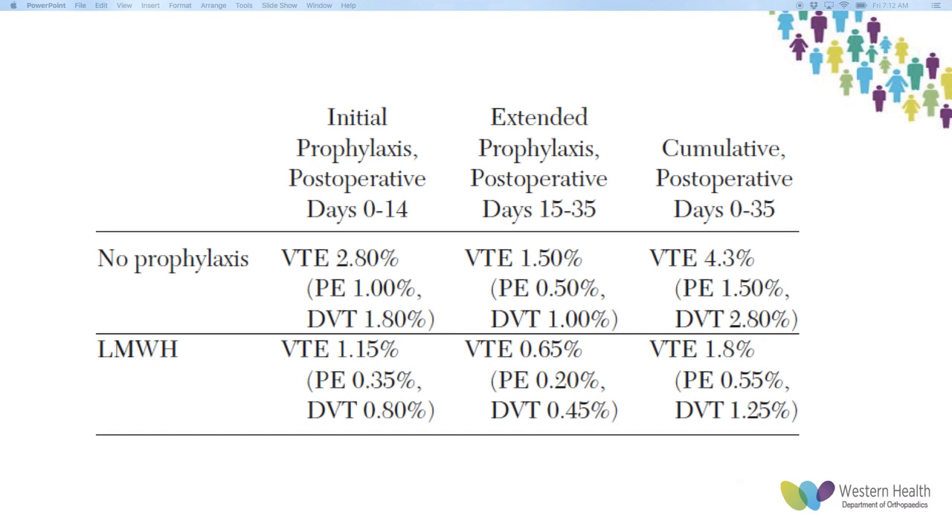The benefit of prophylaxis is well proven in patients receiving low molecular weight heparin — so Clexane — at the 0 to 14 day period, at the 15 to 35 day period, and overall the risk of VTE is half that of people not receiving any prophylaxis.